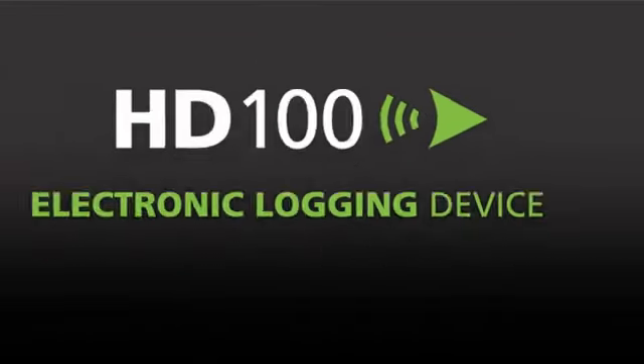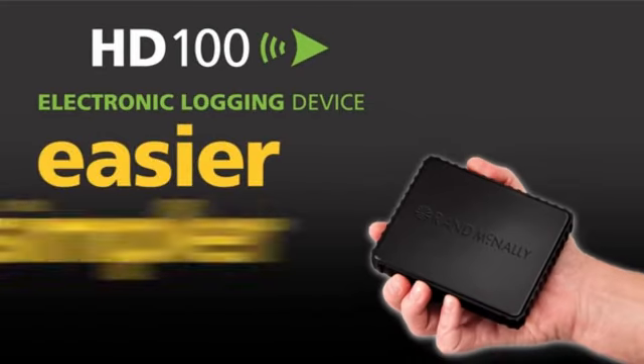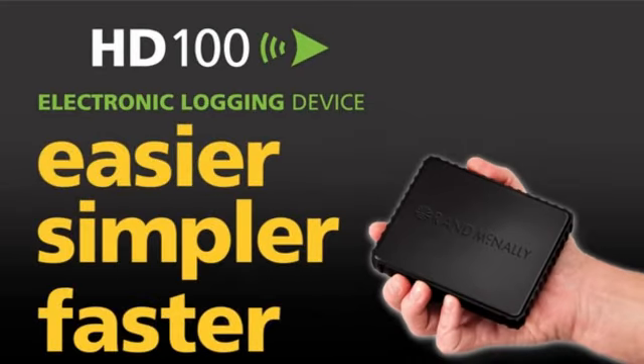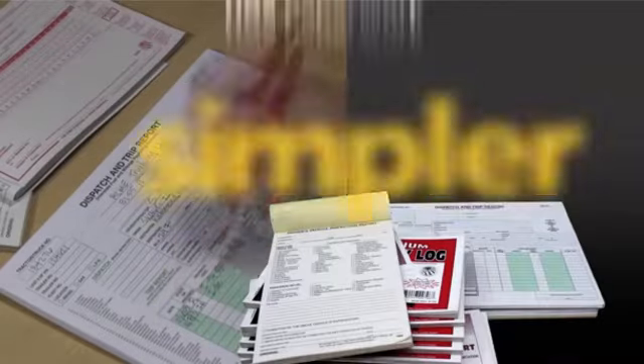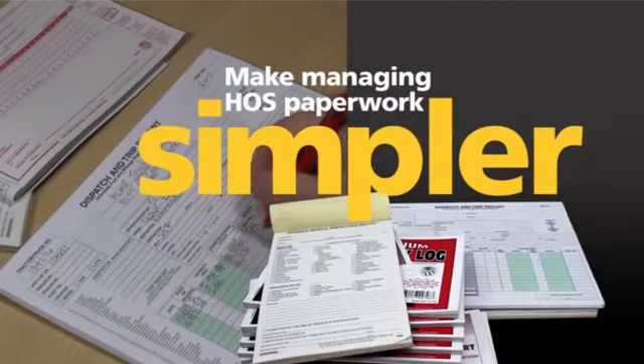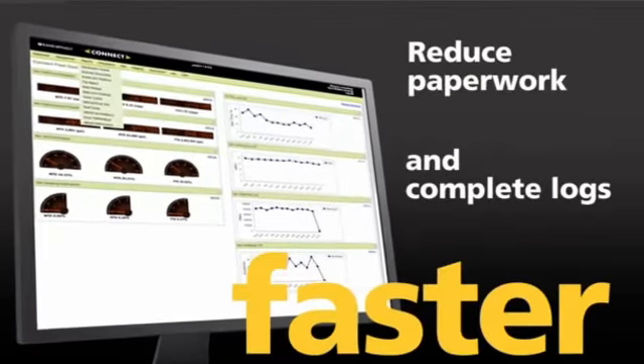The Rand McNally HD100 electronic logging device. Easier, simpler, faster. Make compliance reporting easier. Make managing HOS paperwork simpler. Reduce paperwork and complete logs faster.